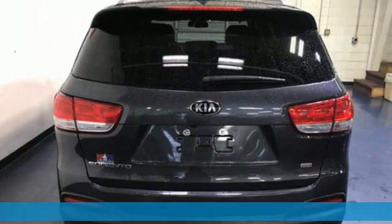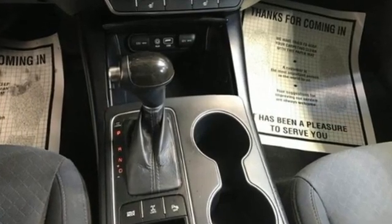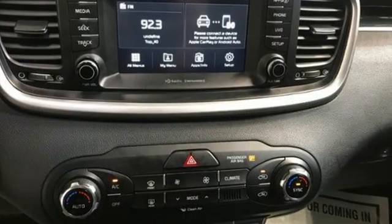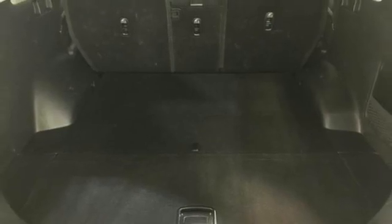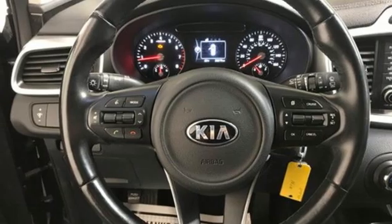Features include inline four-cylinder engine, dual-zone climate control, AM-FM satellite radio, rear parking sensors, front heated bucket seats, wireless phone connectivity, external memory control, aluminum wheels, three USB ports, and streaming audio.